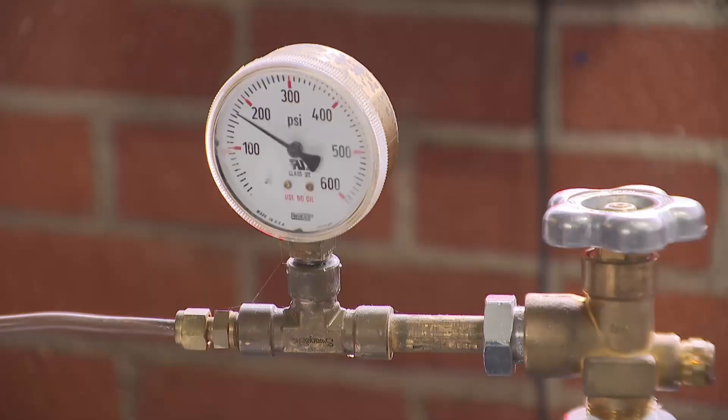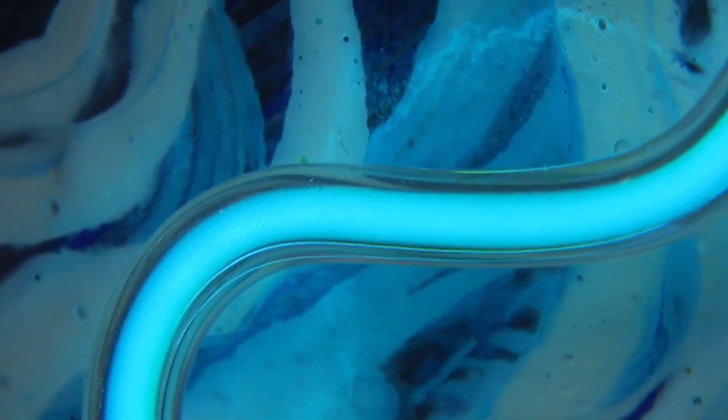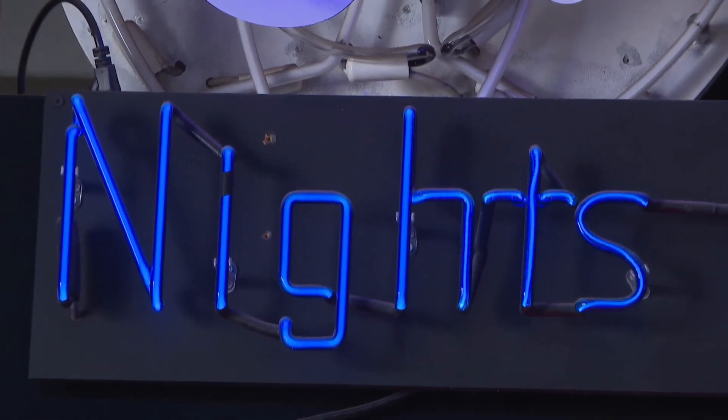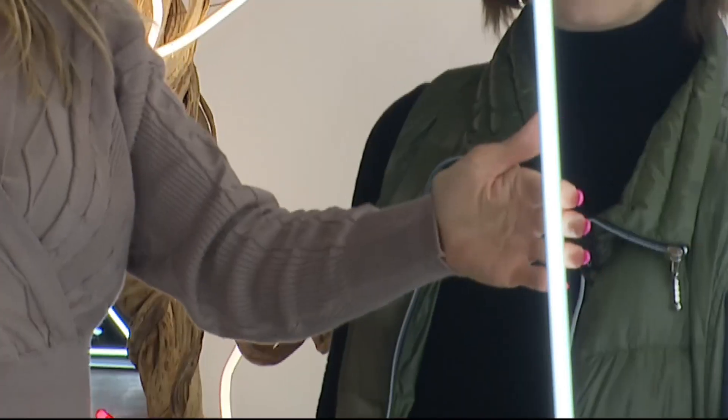With gas inside and power applied, all the atoms and molecules are basically racing inside this enclosed tube and bouncing off the walls, which is then what creates that light. Feel the power, feel the energy — you can feel it vibrating.